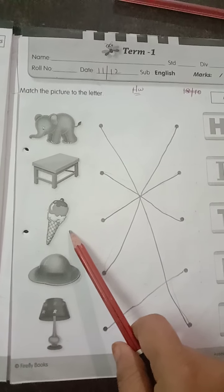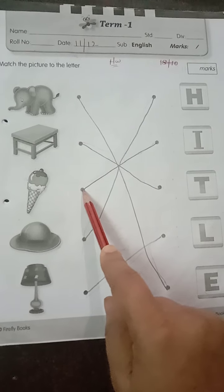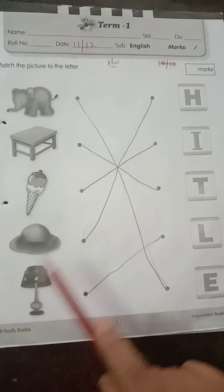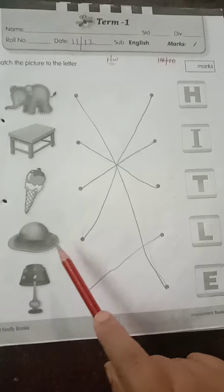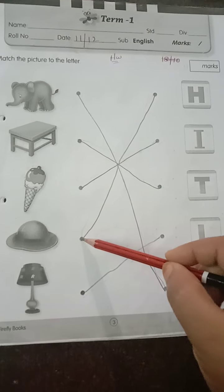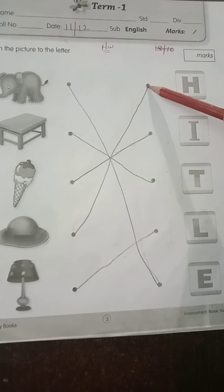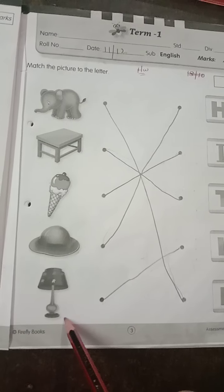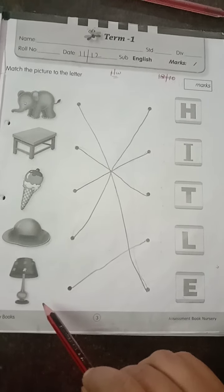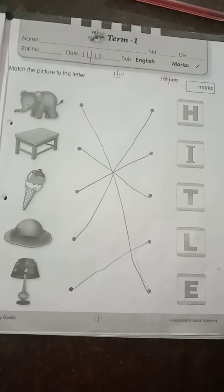Here we have your favorite — ice cream. Ice cream will start with letter I. Keep the pencil on the dot and match it to letter I. Here we have a picture of hat, so we are going to match hat with letter H. H for hat. Here we have a lamp. Lamp will start with letter L. Done with page number 3.